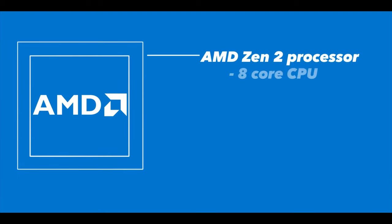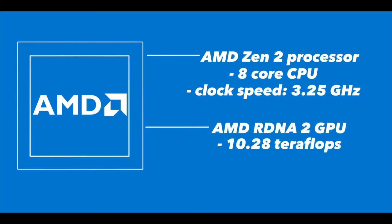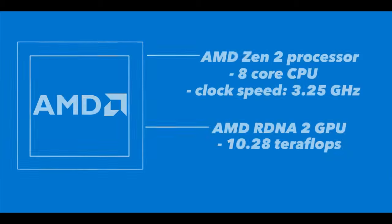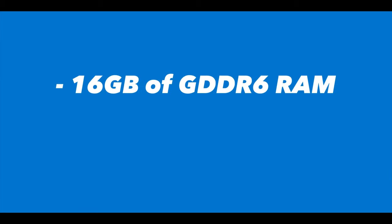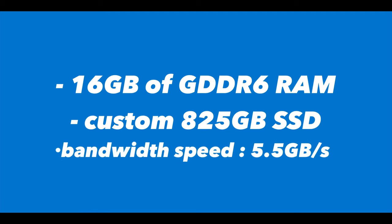Coming to the technical specs, the PS5 will be powered by an AMD Zen 2 processor, which is an 8-core CPU having a clock speed of 3.25 GHz, and then a custom AMD RDNA2 GPU that is capable of 10.28 Teraflops. It will be having 16GB of GDDR6 RAM, along with Sony's own custom 825GB SSD with super fast load times, pushing a bandwidth speed of 5.5GB per second.